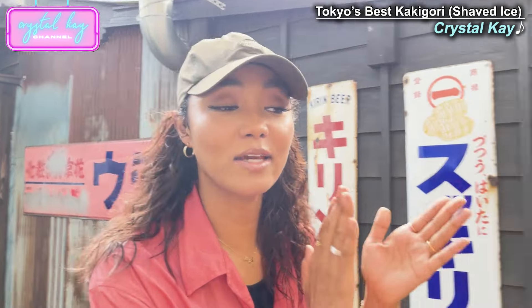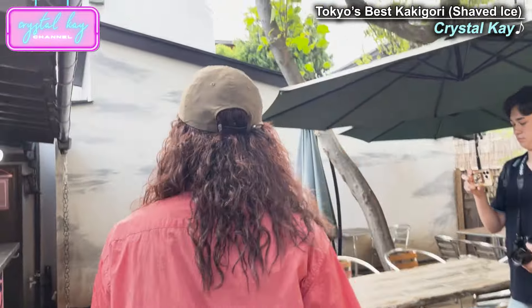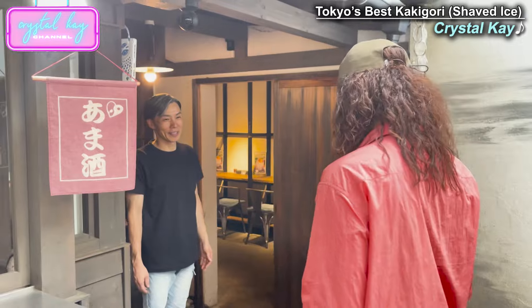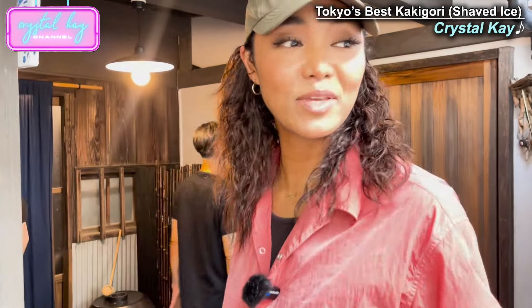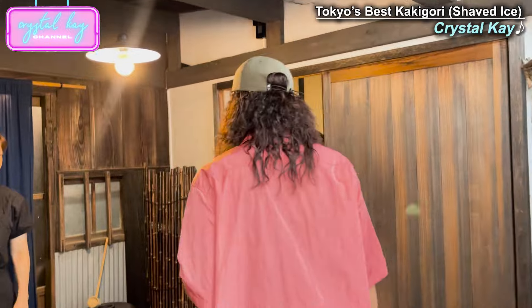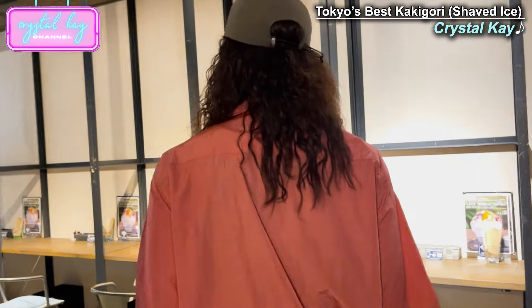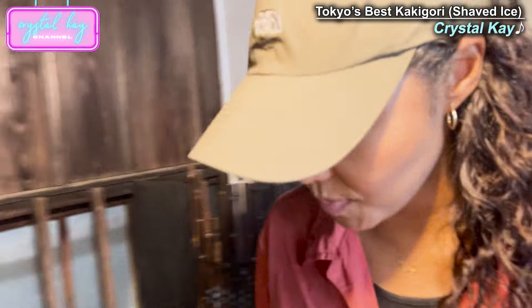Let's get that kakigori because it's hot as hell. Konnichiwa! I love the outdoor seating. But you can also eat inside too.